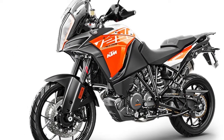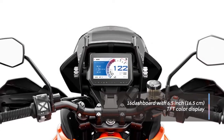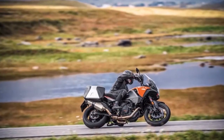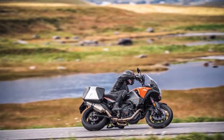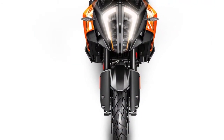Sheer power under full control with the manners of a beast are made possible by the smoothly operating software and electronics. MTC, cornering ABS, and ride modes support your riding gently and almost imperceptibly. The only intervention you notice is the smile on your face.